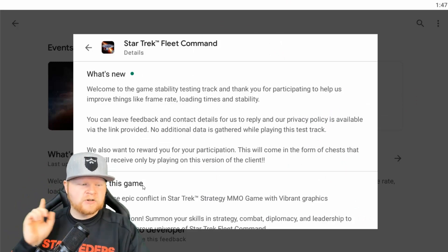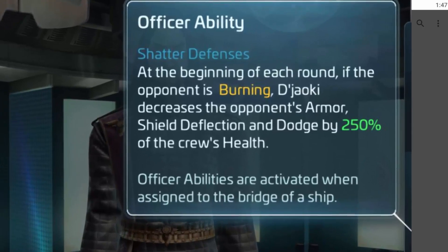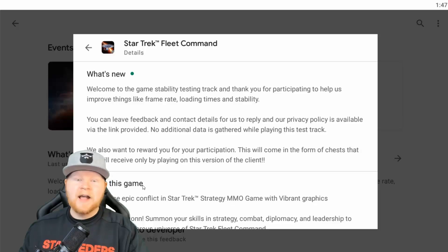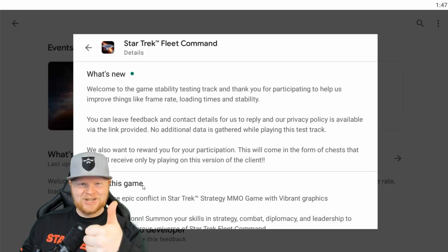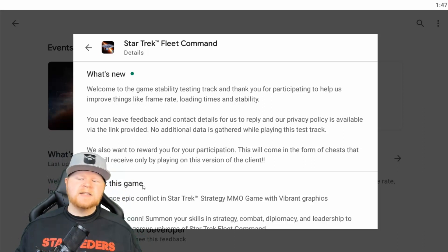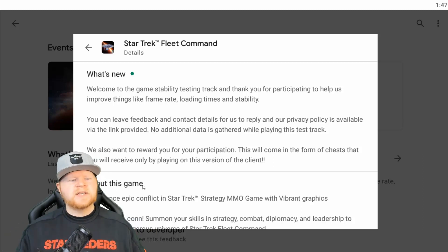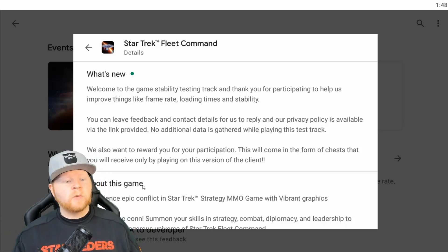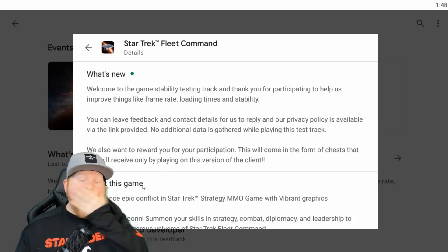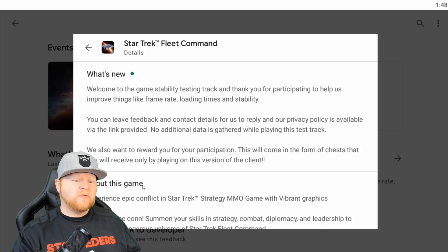But not fixing those characters that are still not labeled correctly. Thanks, Copley. Appreciate it. Now, you can also leave feedback and contact details for them to reply, and their privacy policy is available via the link provided. No additional data is gathered while playing this test track. We also want to reward you for your participation. This will come in the form of a chest.